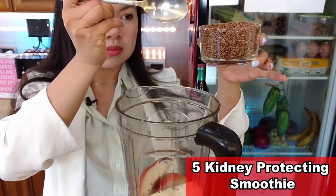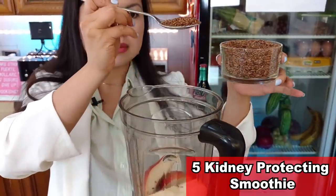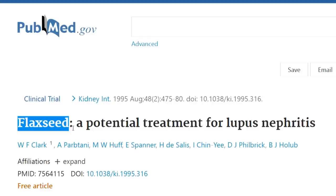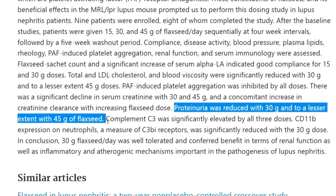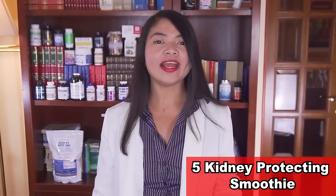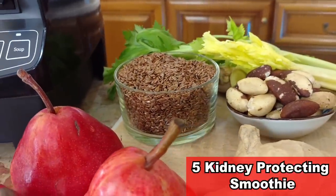Our next entry: just like ginger, this small seed is one of the few foods in the world linked by solid science to lowered proteinuria levels — this is flaxseed. I've been studying everything that works to improve the most important markers for kidney health, and there are few foods more powerful than flaxseed.